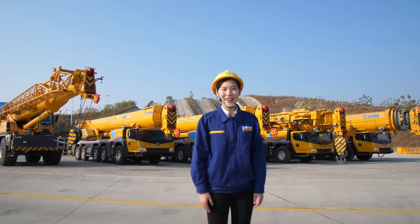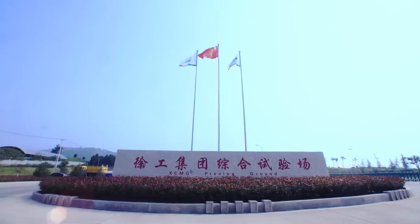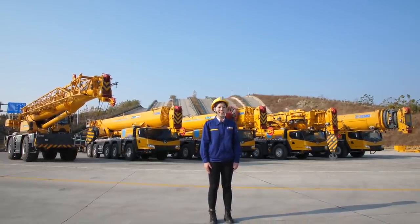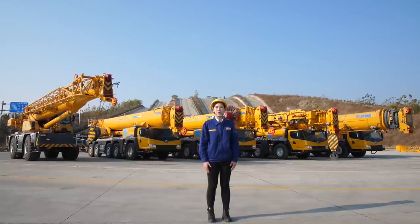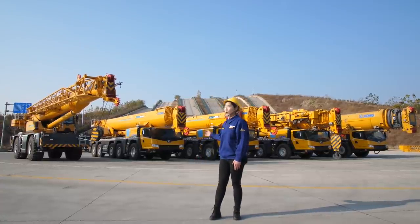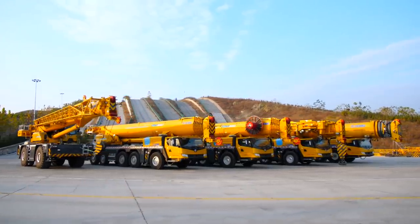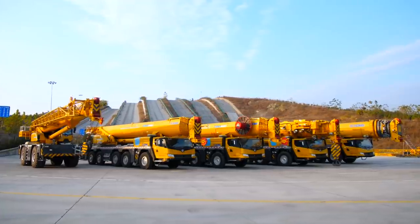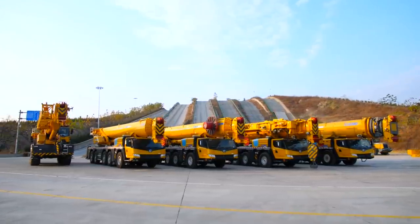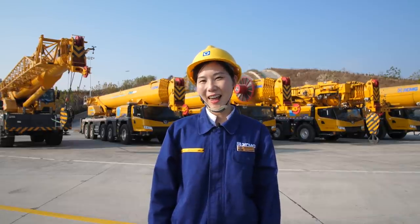Hi dear friends, how's it going? It's Liz. Welcome to our testing ground in Jiawan — the biggest one in China. To guarantee our cranes' quality, every crane will be tested here. Today I will make a brief introduction of our new products. Behind me, we have five big guys: four units of All Terrain Crane XCA200, 230, 260, and 460, and one unit of Rough Terrain Crane XAR90M. What are you waiting for? Please join me and take a look.